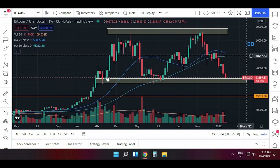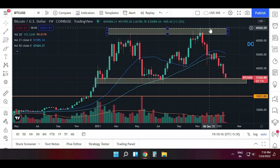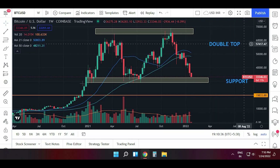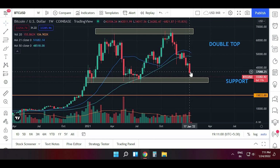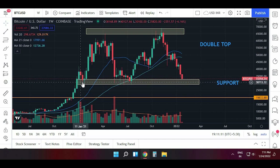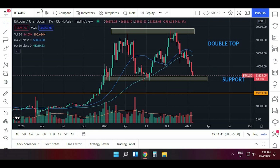Now on the weekly chart of Bitcoin, we can see it was rising from January and made a high of around 64,600, then fell down, and again made a high of around 69,000. Now it is around the support area, and we can see a pattern forming here known as a double top pattern — a high, then a drop, then another high. This is a bearish pattern. If it breaks the support, we will see a decent down move. On the weekly chart, it is also below the 21 and 50-period moving averages.